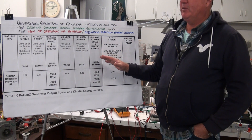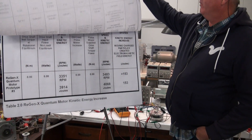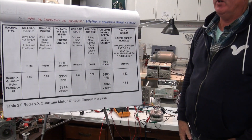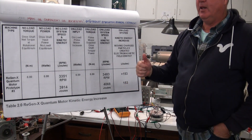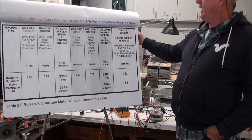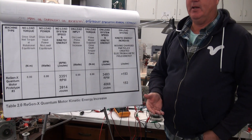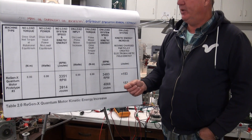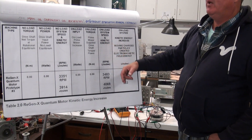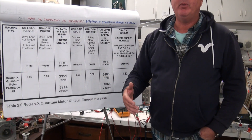I'm going to demonstrate the Regenexx Generator and then the Regenexx Quantum Motor, which is the world's first electric motor that harnesses created subatomic electron energy and uses that energy to increase the kinetic energy of the system without requiring any externally supplied input energy.